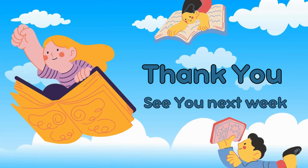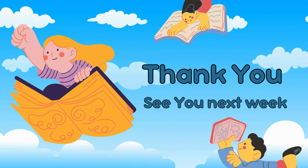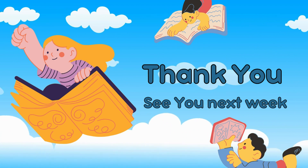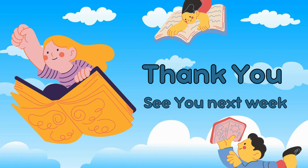So friends, now you have already know about counting one to forty. You can practice it at home or practice with your teacher. See you next week, friends. Bye-bye!